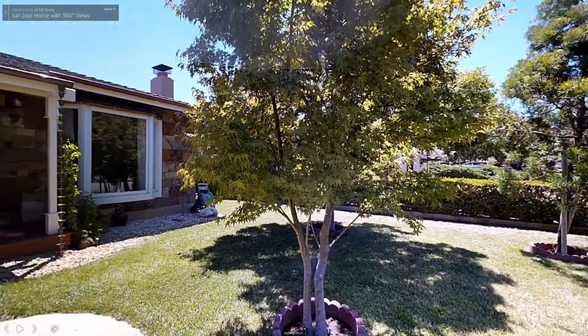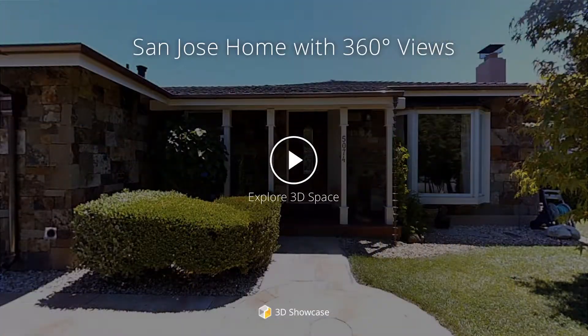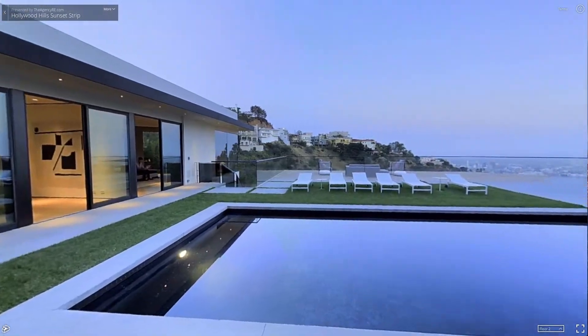Give your visitors sweeping exterior views. Capture the front door for your hero image. Show off amenities both indoor and out.